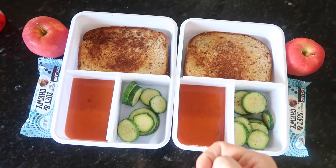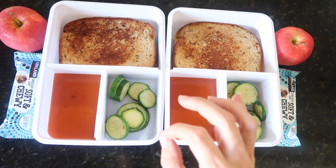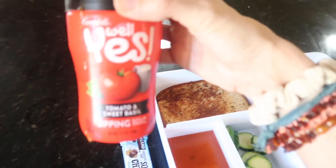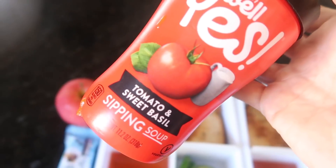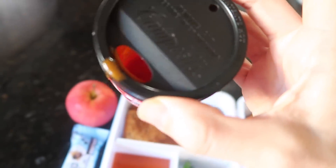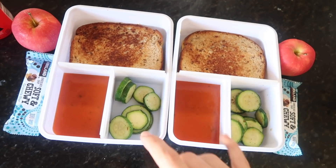This is what I packed. Grilled cheese sandwiches, tomato soup so they can dip it in, which my kids have never had, so this will be an extra treat for them. I went with the super fancy Campbell's Well Yes — it is the tomato and basil sipping soup. I guess they call it that because it comes in this little nifty container where you can just heat it up and sip it. I just separated it between the two of them, so hopefully they enjoy that.